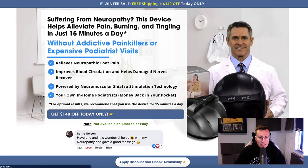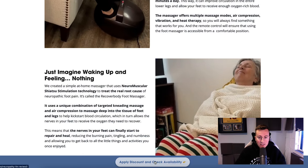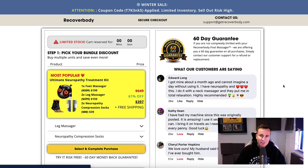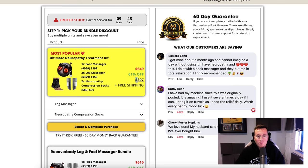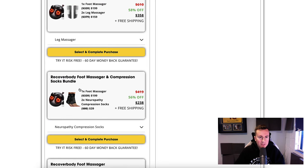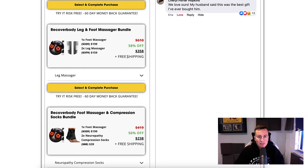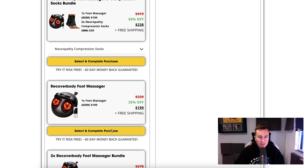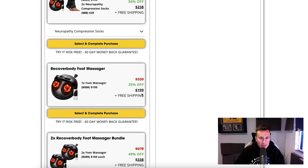Clicking 'check availability' takes you to a page with even more information — you actually have to work hard to buy this product. It then takes you to what is actually a ClickFunnels landing page, which I recognize from having used it before. They have upsells included — ankle socks, leg massagers — and they do a really good job of selling people on their brand. The base product is $200, and with everything included it's $397, with free shipping.